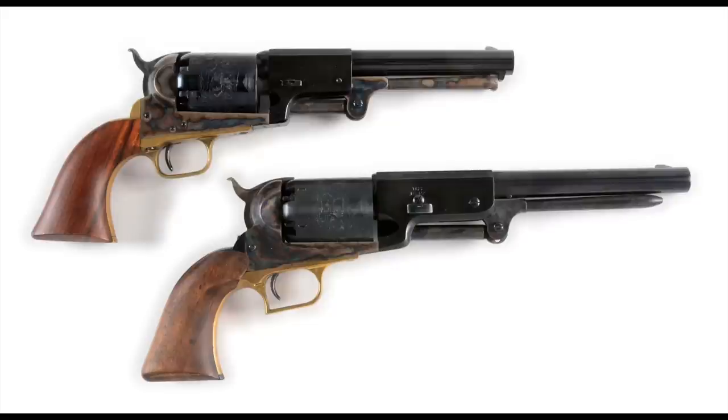After the war, Colt improved the Walker by making the Dragoon line — still a big, heavy .44 caliber line of revolvers, but made to be smaller, more portable, and stronger than the Walker. It had a maximum powder charge of 40 grains, a smaller cylinder, and only a seven-inch barrel. But it still weighed 4.1 pounds — a little improvement over four and a half pounds, but still a very heavy gun. That was typically known as the Army model, which we call the Dragoons today.